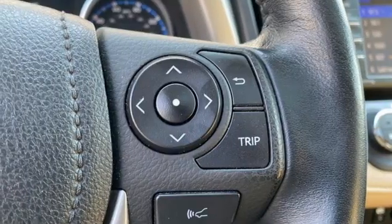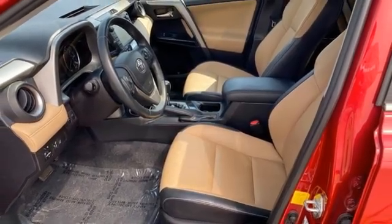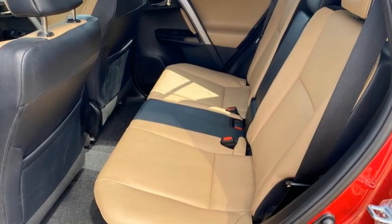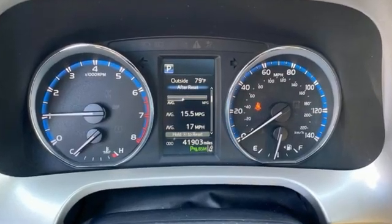Memory exterior door mirror settings. External memory control. Express open and close sliding and tilting sunroof. Doors and push button start, proximity key, and automatic transmission.